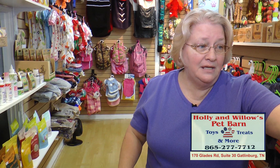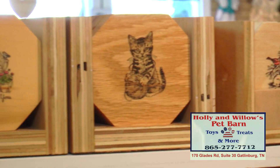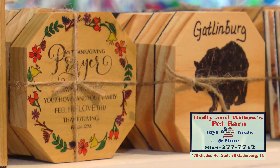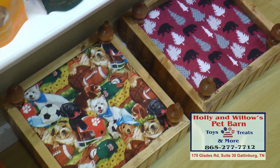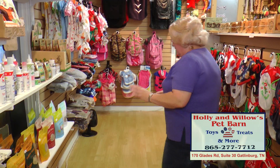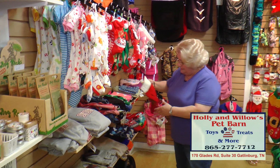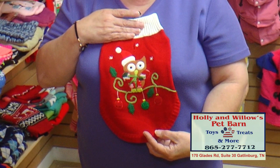We also have coasters that my husband makes for us — all different kinds. We've got our Christmas ones. We have Psalms 129:8, that's the Christmas prayer. And new to the store, he started making our Gatlinburg, Tennessee coasters. We have beds that are always on the floor anytime you come in. We have cookies and treats, sweaters, coats, and jackets. This is one of our little sweaters — it's super cute.